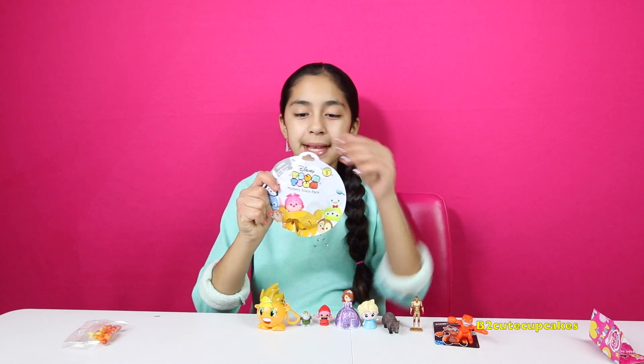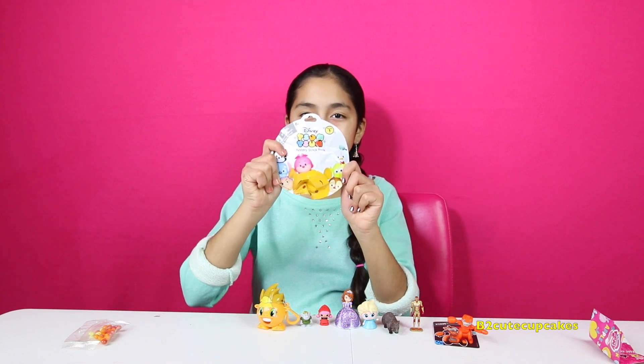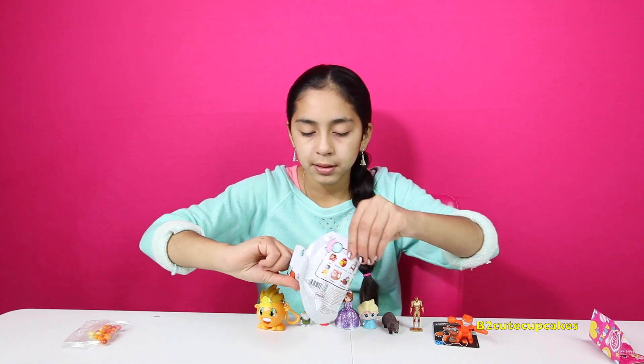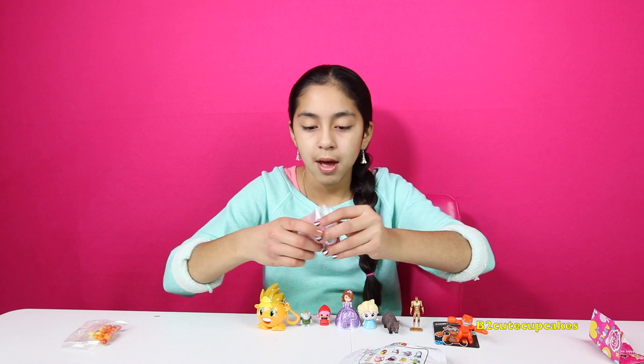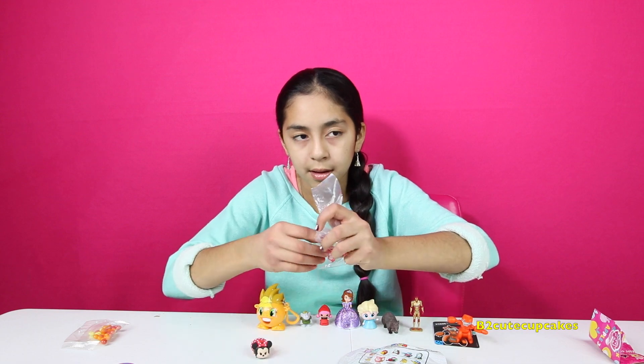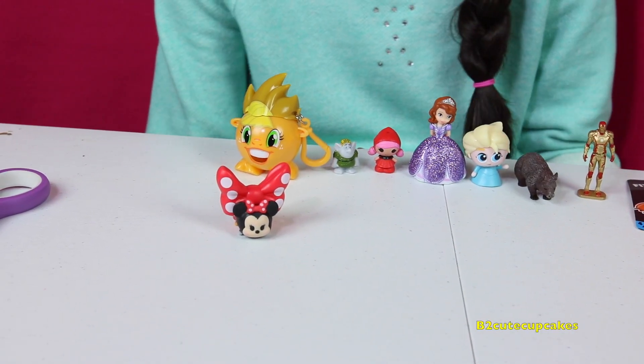Let's open this one — this is the Tsum Tsum Collection. We got Minnie Mouse! Aw, it's so cute! There she is and she's so adorable.